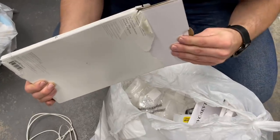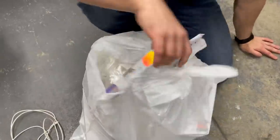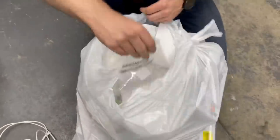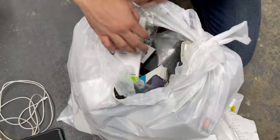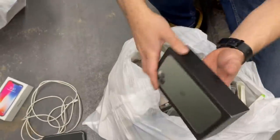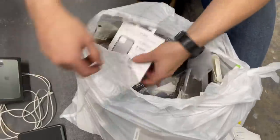This bag feels decently heavy but it might just be the inserts. Right at the top we got a cord, a box, and a case - that is a good sign. If there's an iPhone in here it's gonna be at the bottom, since the iPhone slides through to the bottom. And we got a box - iPhone 11! Let's see if it's the Pro or regular. It's the Pro! Add that to the pile.